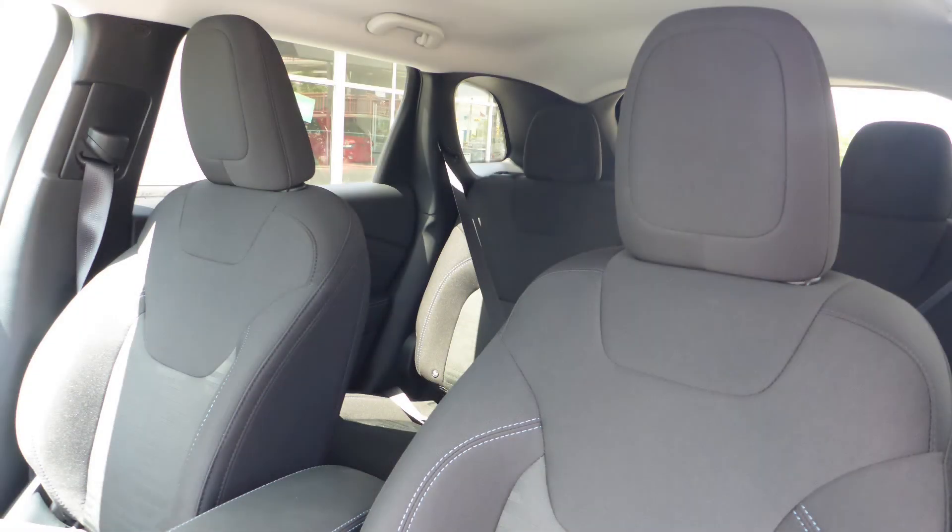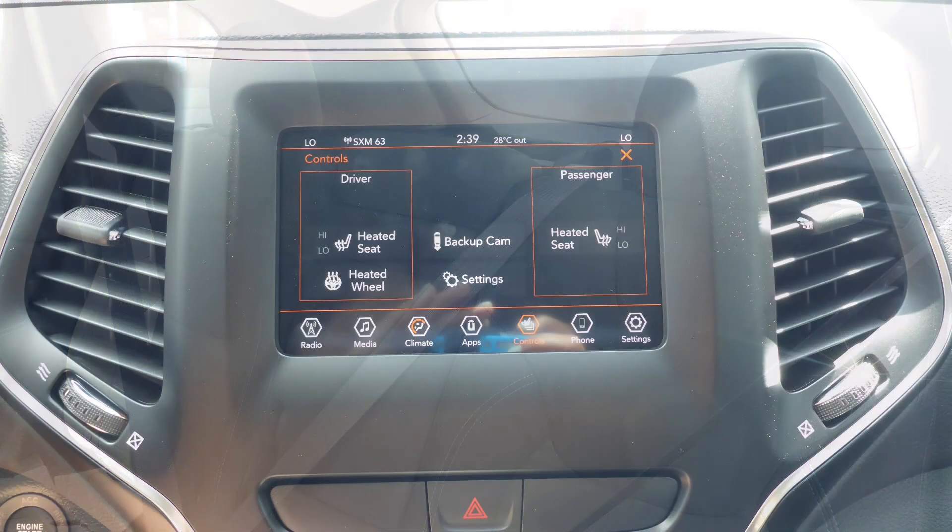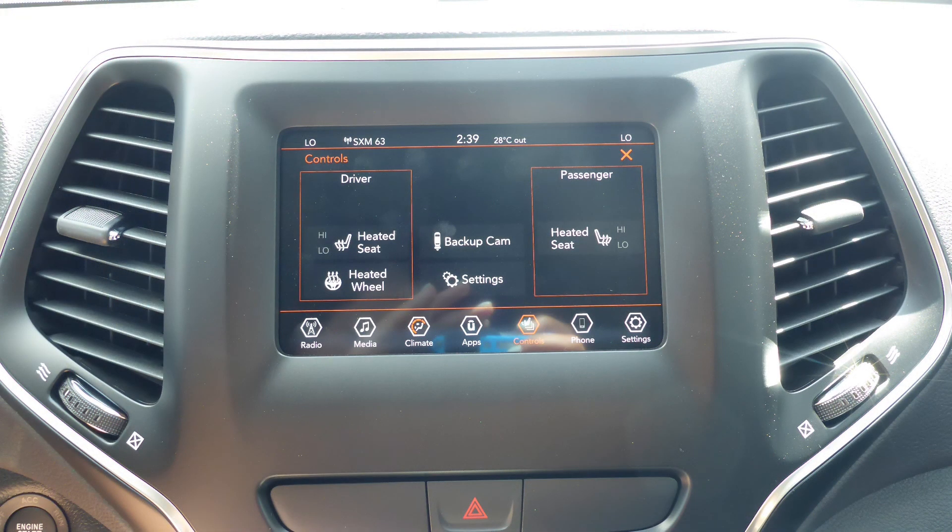The interior features all cloth seating with premium stitching and rear folding seats. As well, the front seats and steering wheel are heated.